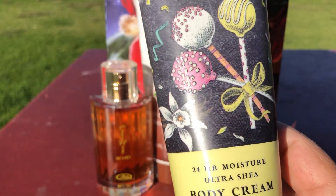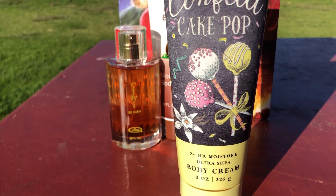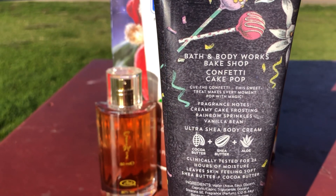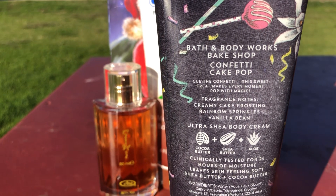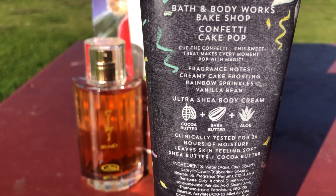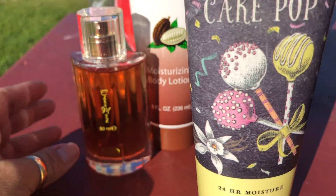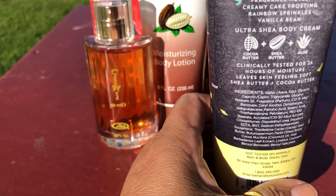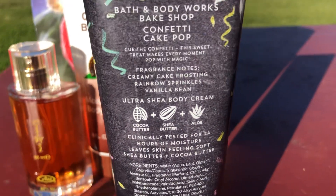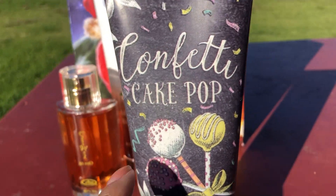Confetti Cake Pop is a wonderful lotion I got at my outlet. I still haven't gotten my hands on the body spray, but this lotion is a 24-hour moisture body cream and it goes well with all gourmand perfumes. It has notes of creamy cake frosting, rainbow sprinkles, and vanilla bean. I'm thinking you could probably do a combo with Choco Musk too since this has chocolate milk notes, but I haven't tried it yet.